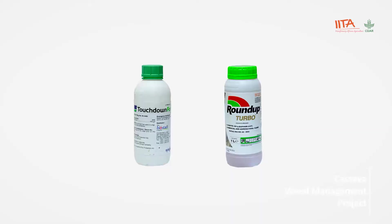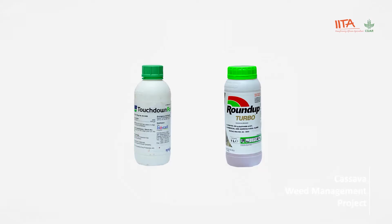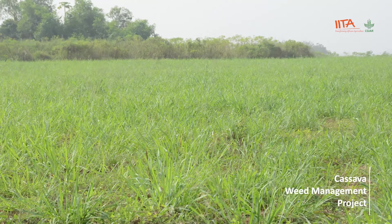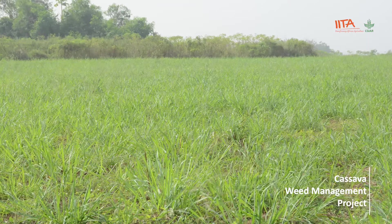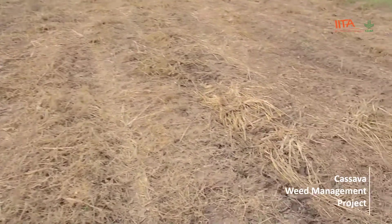Step three: apply glyphosate — for example, Roundup Turbo or Touchdown Forte — at label rate to deal with grass regrowing from the slashed grass fallow. Glyphosate should also be applied on a field with vegetation less than one meter tall with perennial weeds. Thereafter, wait 14 days to allow total kill by glyphosate.